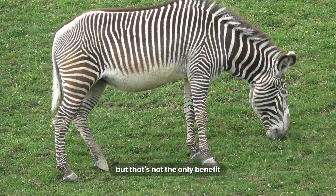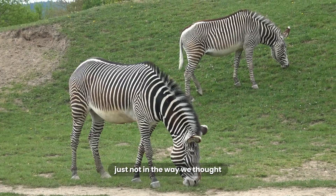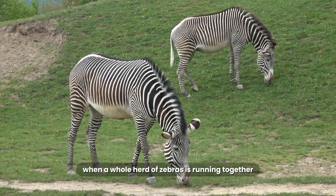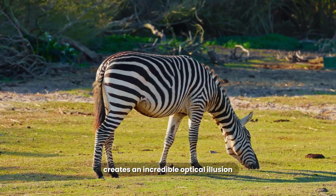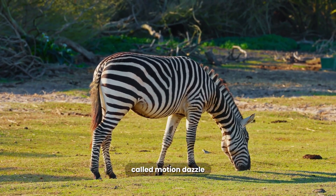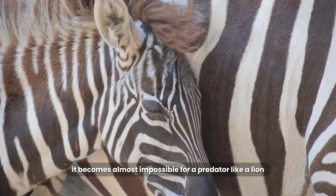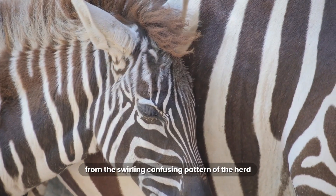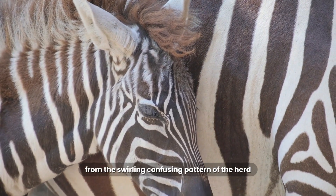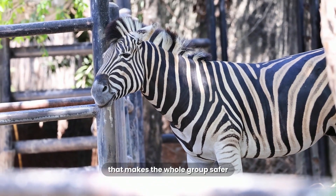But that's not the only benefit. The stripes also work against big predators, just not in the way we thought. When a whole herd of zebras is running together, that huge mass of moving stripes creates an incredible optical illusion called motion dazzle. It becomes almost impossible for a predator like a lion to visually pick out and track one single zebra from the swirling, confusing pattern of the herd. It's a collective defense that makes the whole group safer.